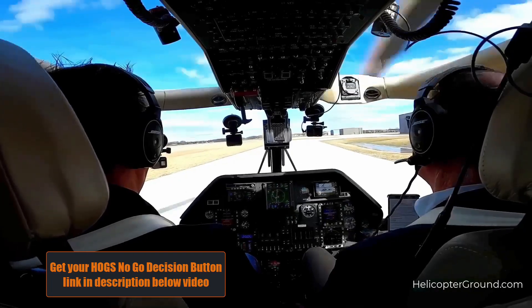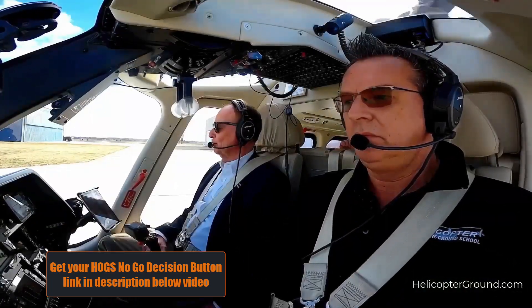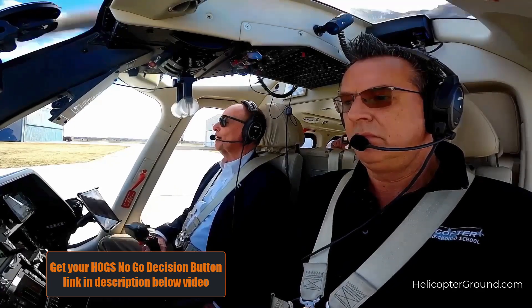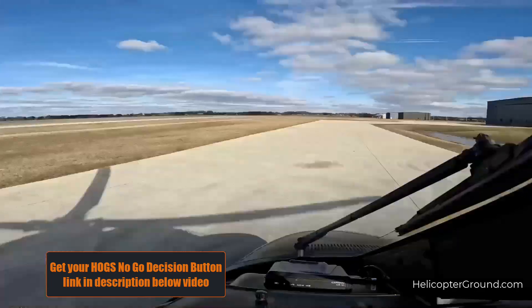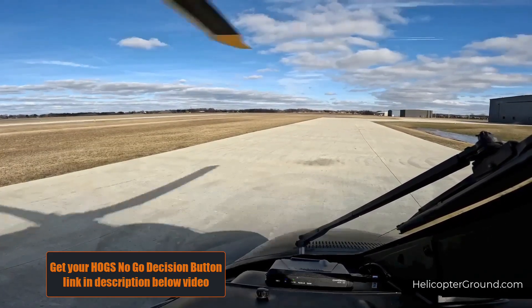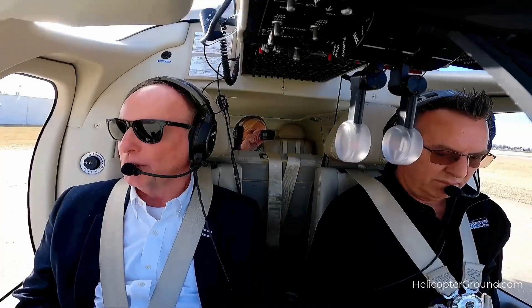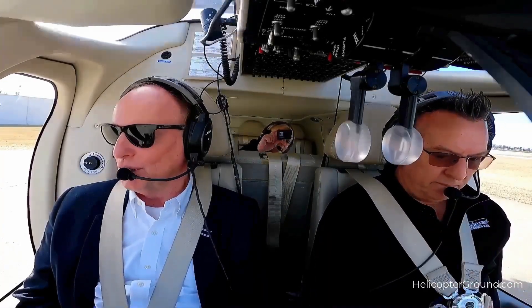Tell the examiner that you would like to take a small break before flying. Use this time to catch your breath, grab a snack, and make sure to stay hydrated. Use your iPad to check the current METAR. Know the surface winds and go over in your mind how you're going to hover taxi for the takeoff.